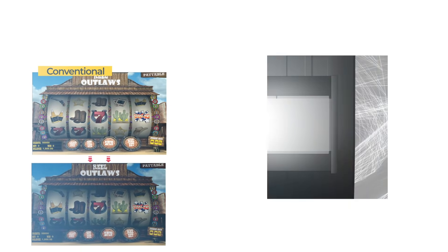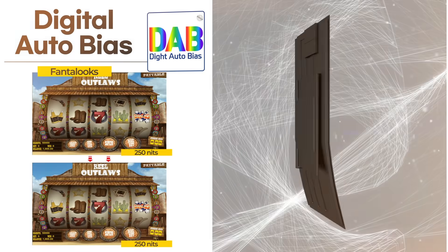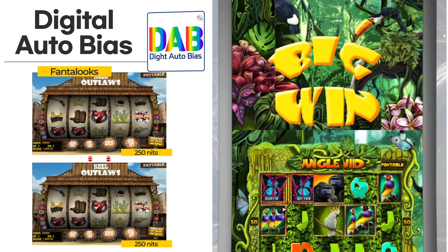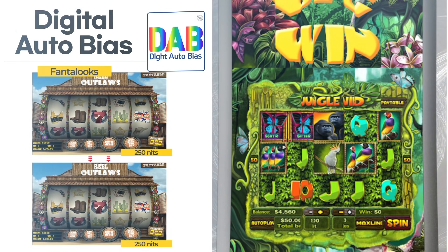Digital Auto Bias: display panels degrade over time, but Fantalux Digital Auto Bias technology automatically controls the luminance of the display to ensure consistent brightness over time. It can also extend the monitor's life by maintaining its luminance.